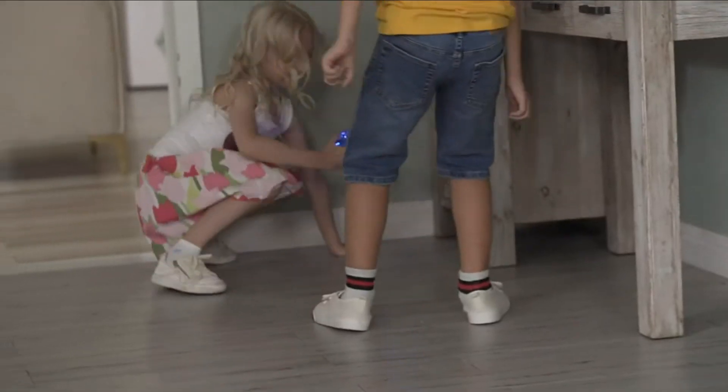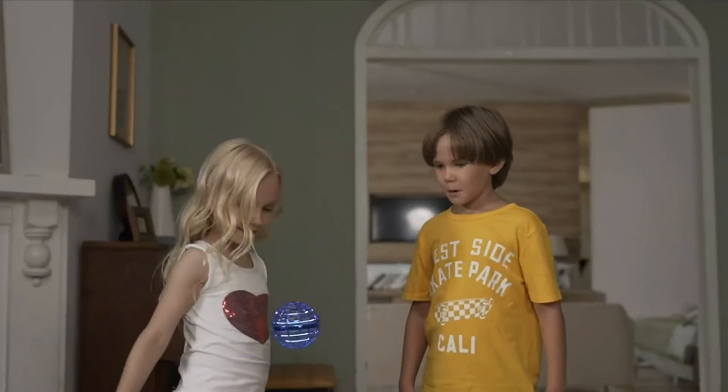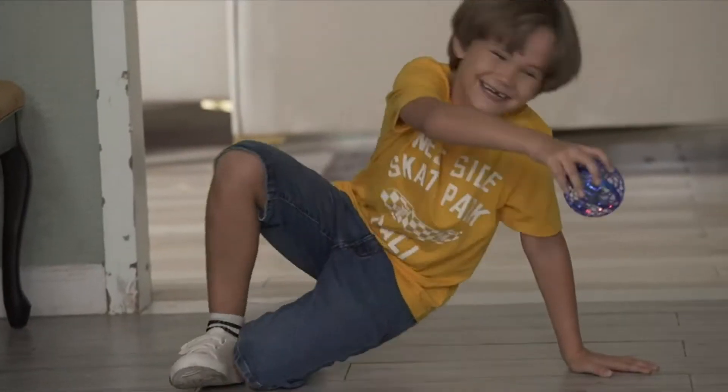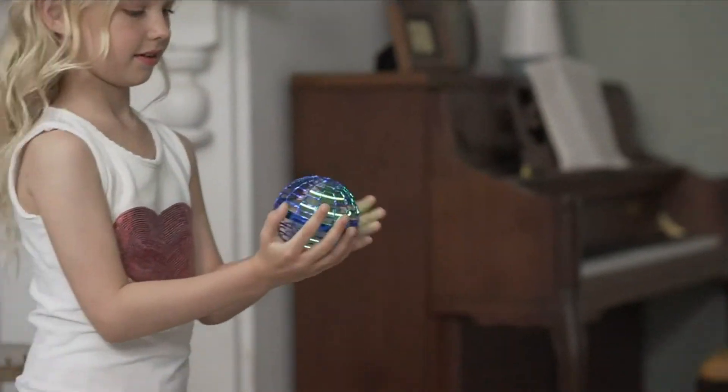This flying ball drone toy is made of high-grade ABS material, which is lightweight and flexible, making it able to withstand countless crashes. The propellers are safely concealed within the ball drone, so there's no worry that children will be hurt by the blades.